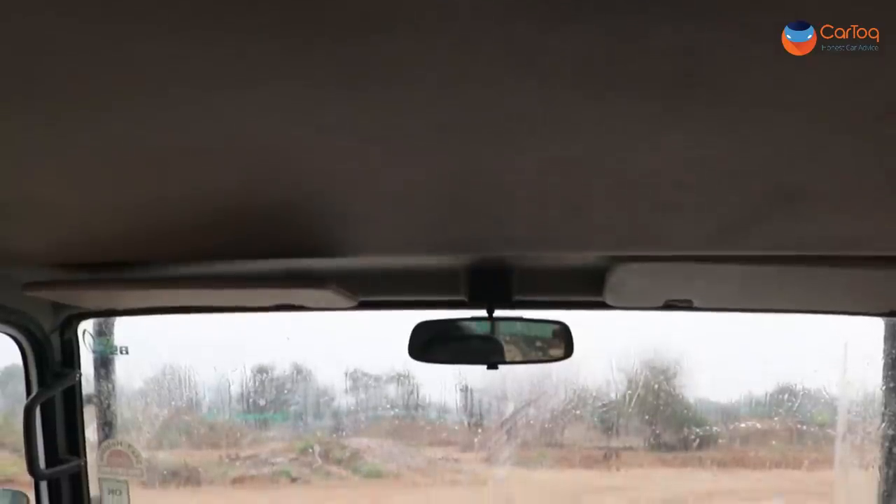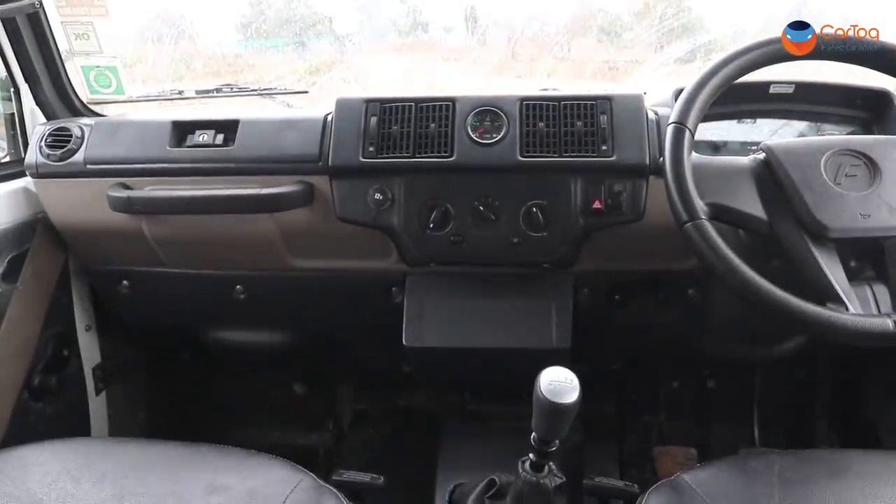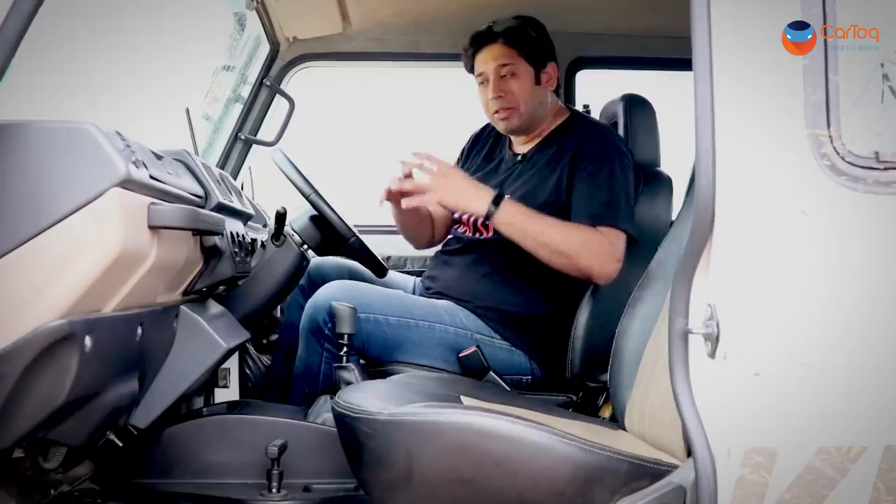While the exteriors are really badass and look very macho and muscular like a proper 4x4 SUV, the interiors will frankly surprise you when you first sit inside the Gurkha. It's not about luxury, it's not about premium features, it's not about driver convenience. This is made not to a price but made for a purpose — your hardcore companion for Ladakh, for Spiti, for driving in floods and helping people. In that regard, Force has not done anything wrong.